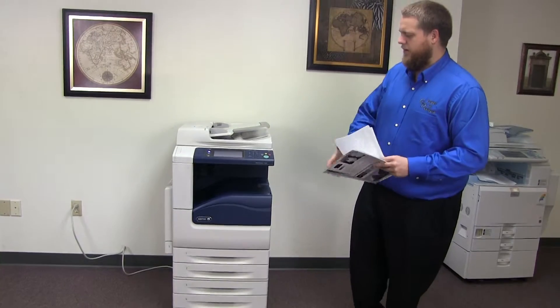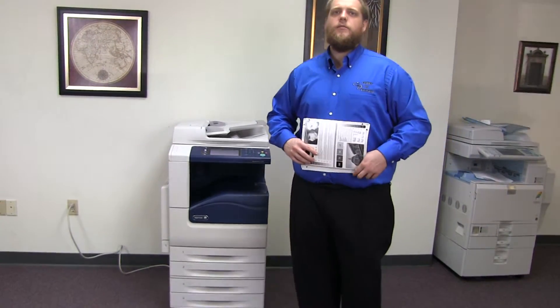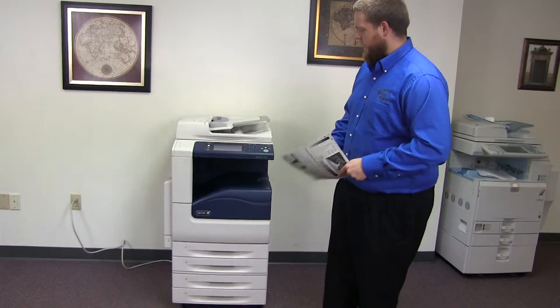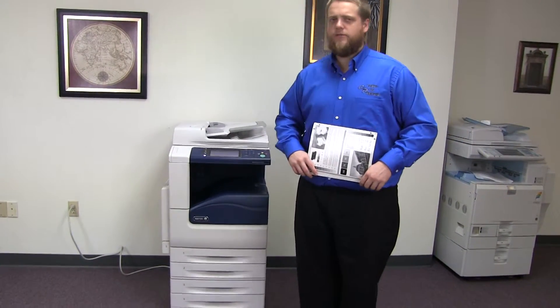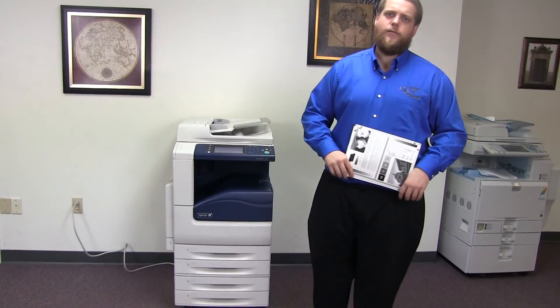This machine is a Xerox WorkCenter 7120. It's a 20 page per minute multi-function color copier with network printer, network scanner. It also has fax. It has five paper trays, four on the front plus the bypass on the left. And it comes to us with 215,000 total black and white copies and 112,000 total color copies.